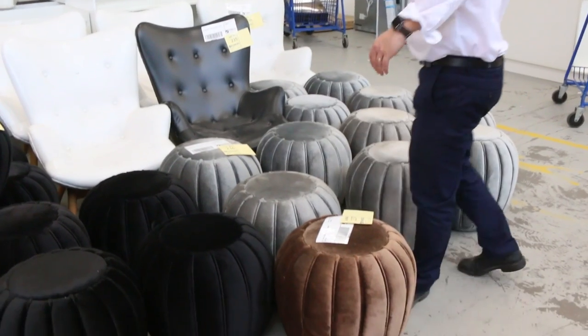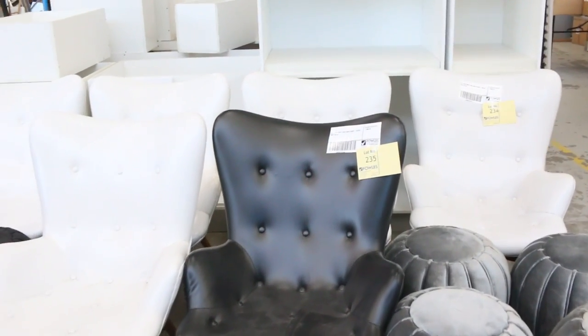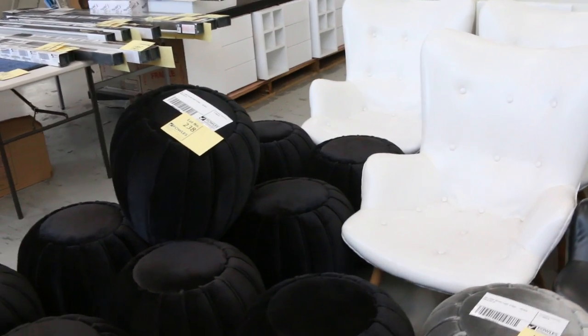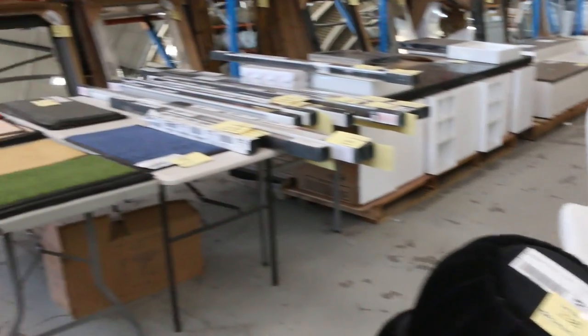We've got a massive auction for you tomorrow. I'll start by showing you some of the ex-hire furniture that's come in — some really nice looking ottomans and wing back chairs at the back as well. All unreserved of course; we'll start each item at a dollar and the highest bidder takes it home, so there'll be some bargains there most definitely.